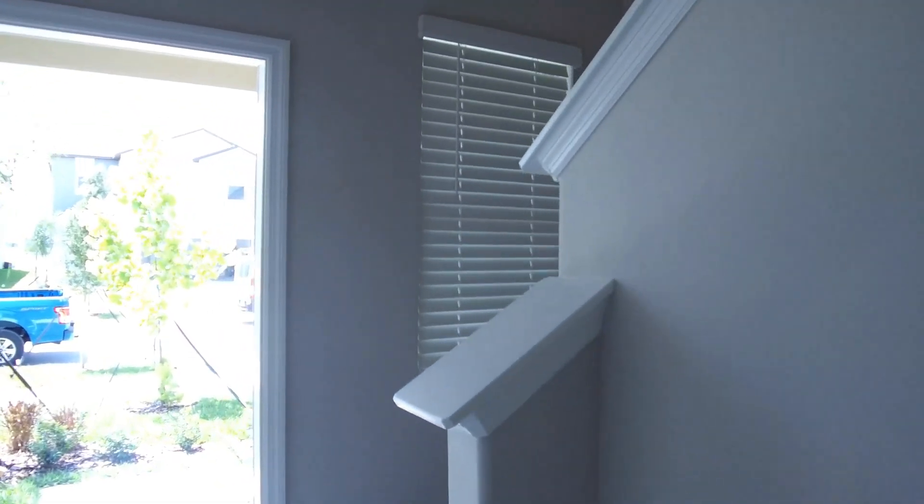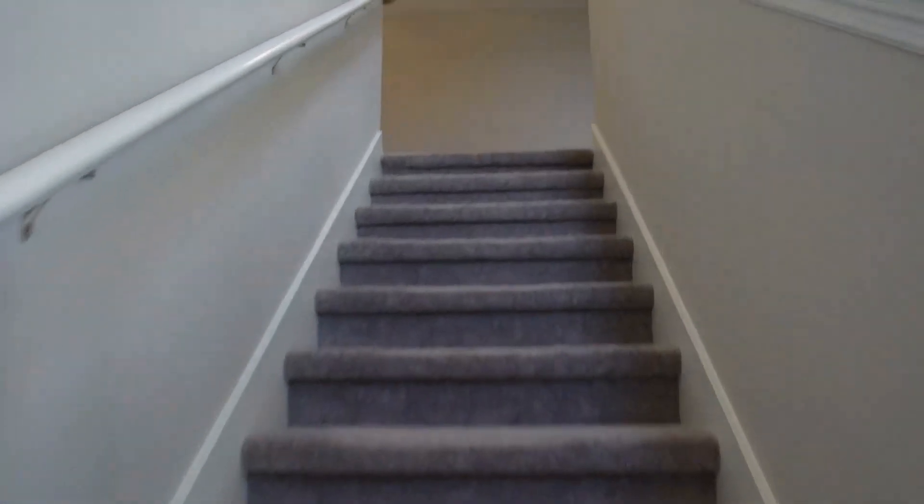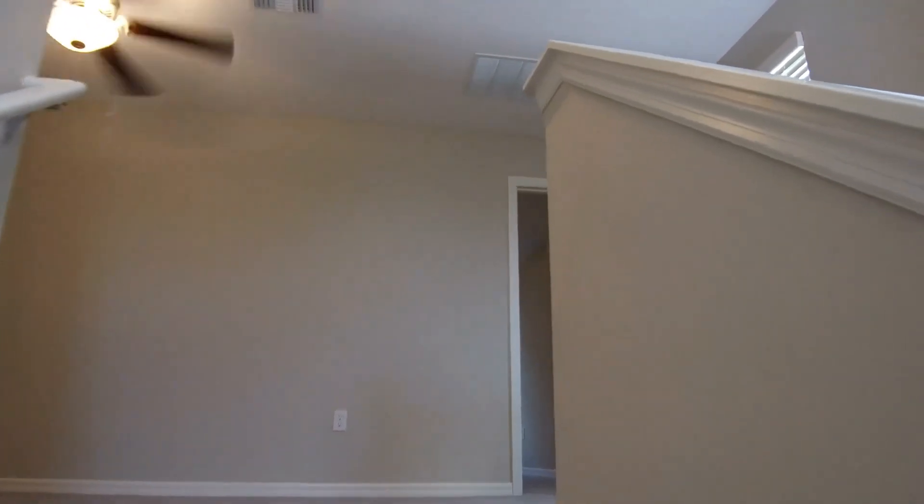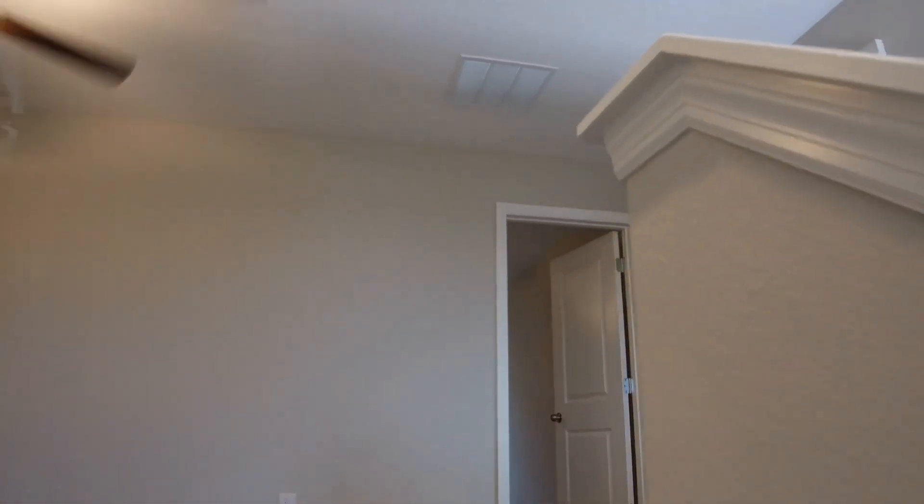We'll come on back to the front of the home and go upstairs. The upstairs is all tile and carpet. At the top of the stairs, you have this nice loft area. This is a 9 by 14.